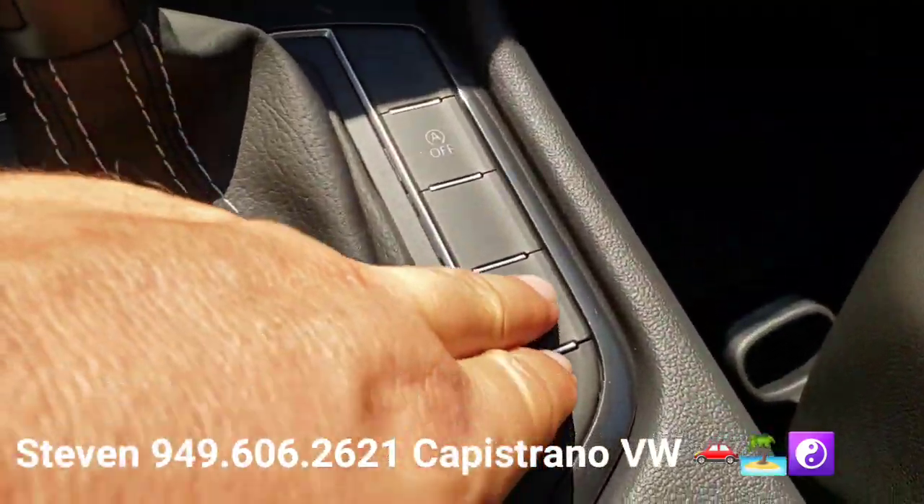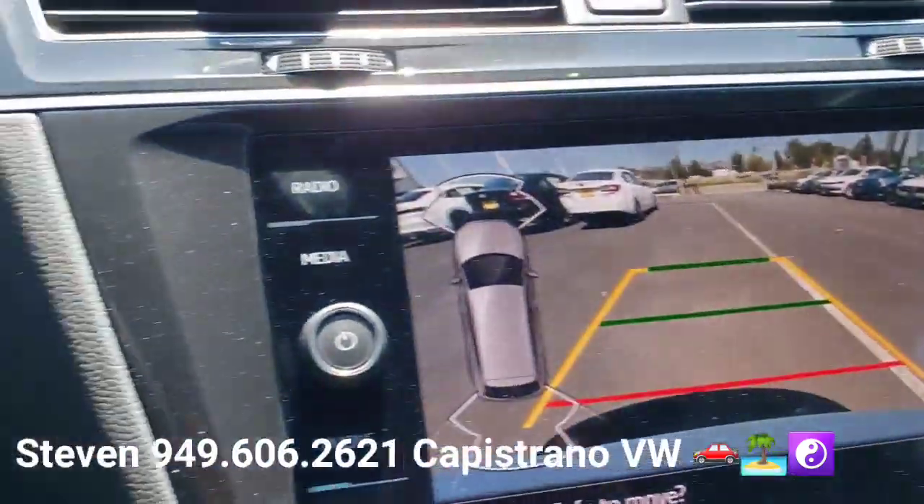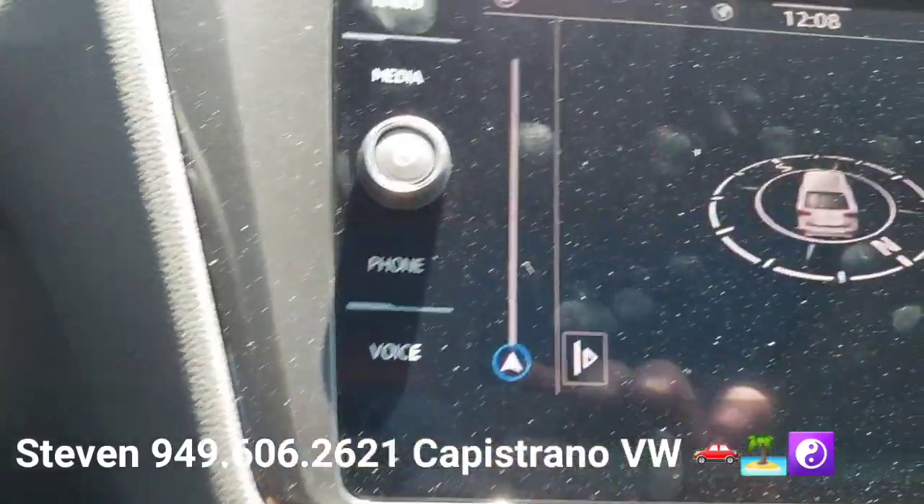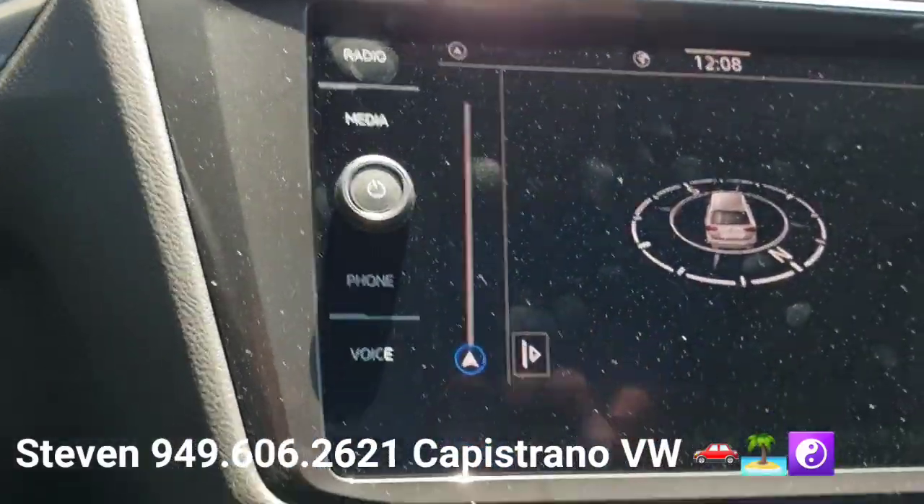There's a button here for the front and rear parking sensors. It shows you the vehicle with the zones for the front and rear bumper, so if you get close to something it'll beep at you.